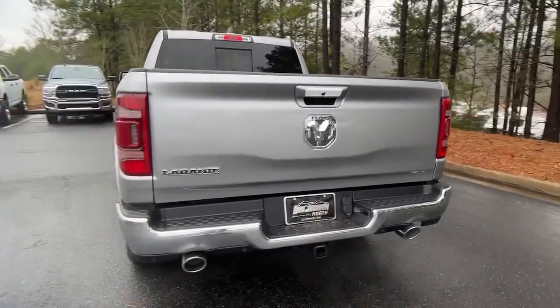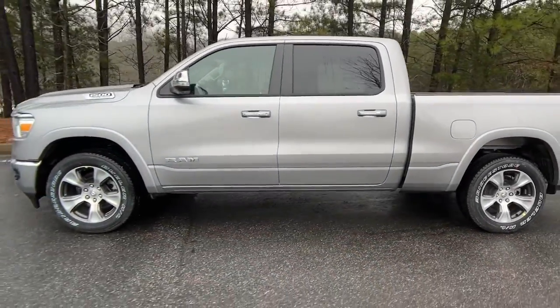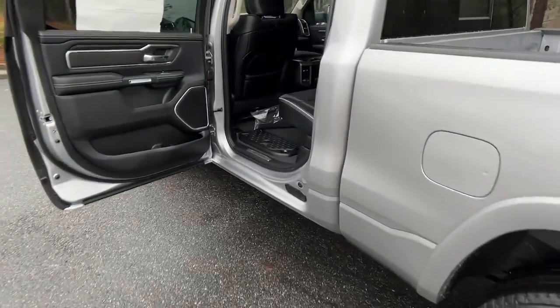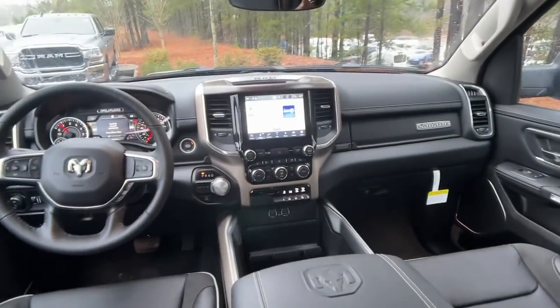These are just some of the great options this vehicle comes with: keyless entry, 8-cylinder engine, heated mirrors, remote engine start, woodgrain interior trim, keyless start, power passenger seat, cooled front seat, premium sound system, and satellite radio.